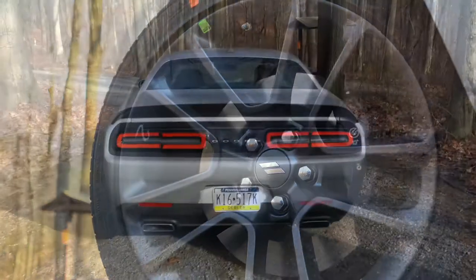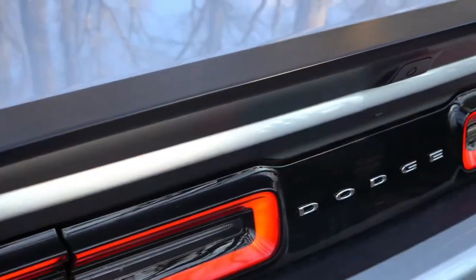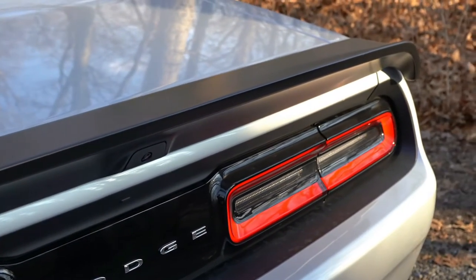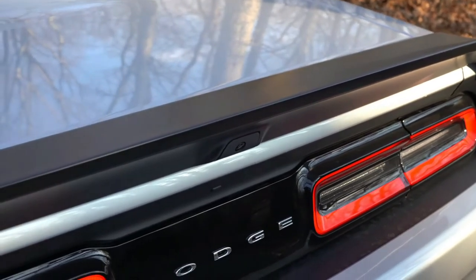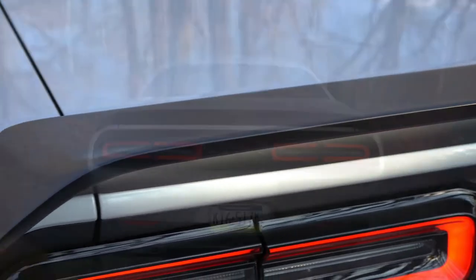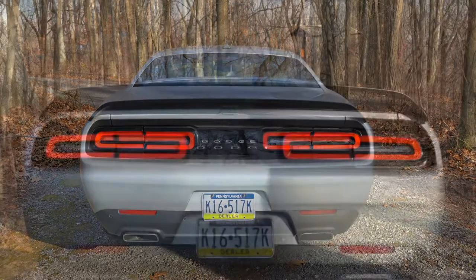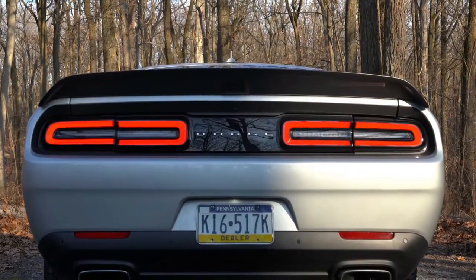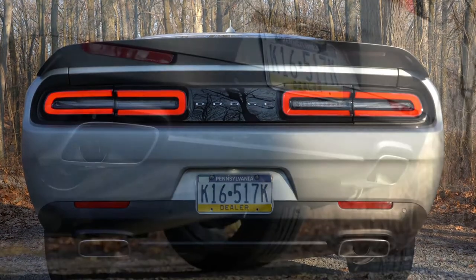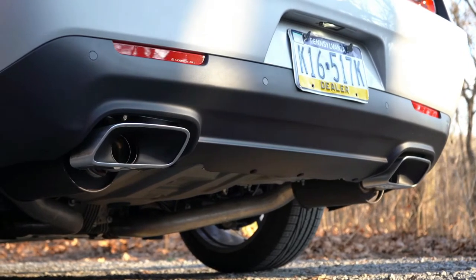Around back, the standard configuration has the Bumblebee logo on the upper right of the matte black rear spoiler, but today we have the optional SRT performance spoiler for $995. Just below that are LED split taillights that come standard, Dodge lettering in the middle, and dual exhaust outlets with chrome tips.